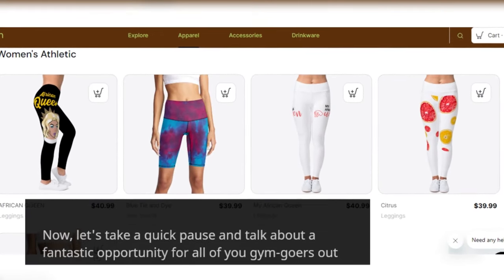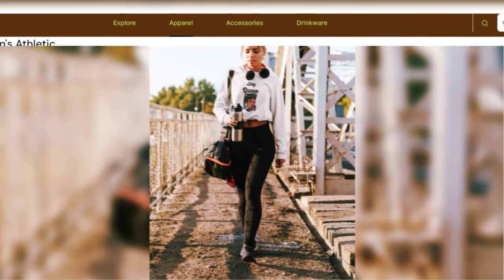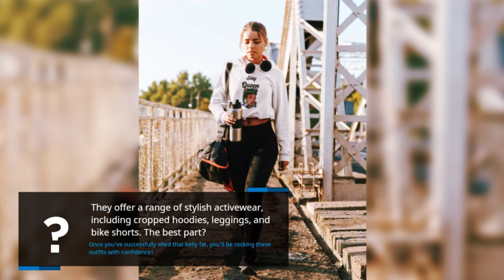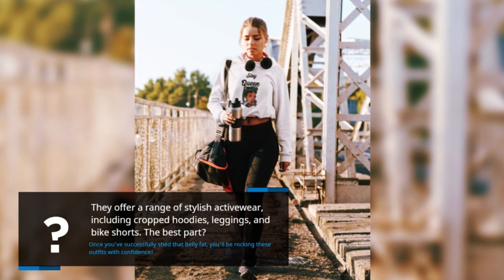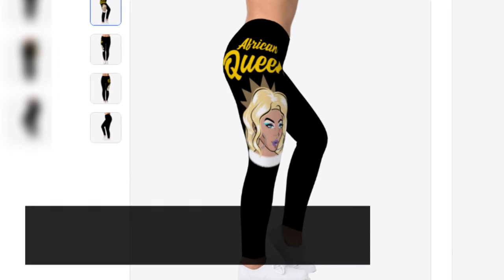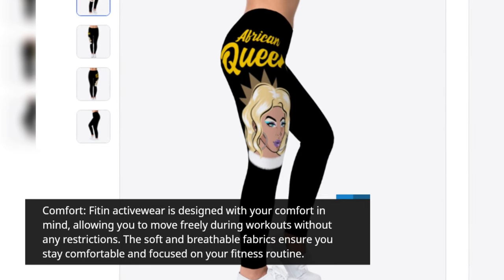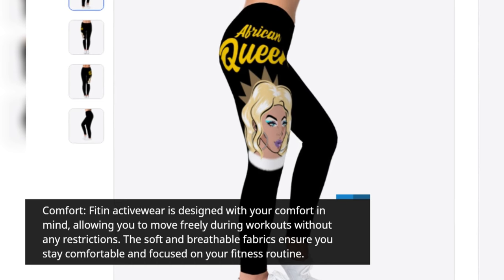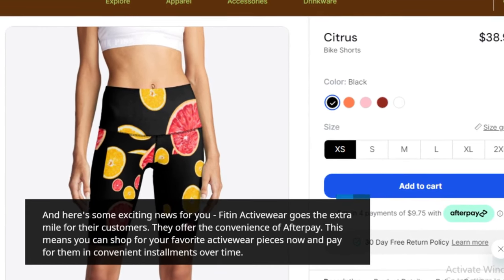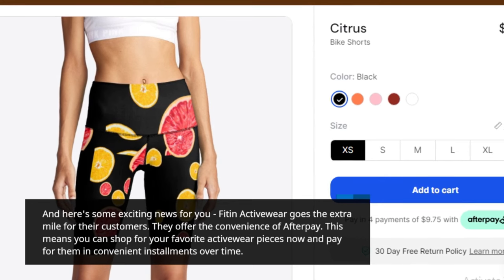Now let's take a quick pause and talk about a fantastic opportunity for all of you gym-goers out there. Meet our video sponsors, Fit & Activewear. They offer a range of stylish activewear, including cropped hoodies, leggings, and bike shorts. The best part? Once you've successfully shed that belly fat, you'll be rocking these outfits with confidence. Fit & Activewear is designed with your comfort in mind, allowing you to move freely during workouts. The soft and breathable fabrics ensure you stay comfortable and focused. They also offer the convenience of afterpay, so you can shop now and pay in convenient installments over time.